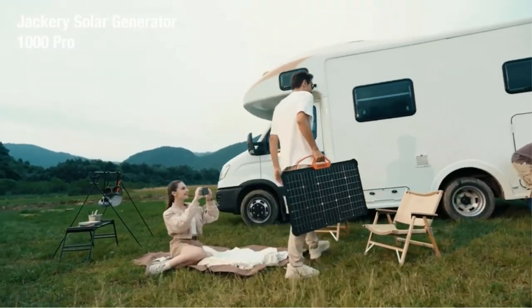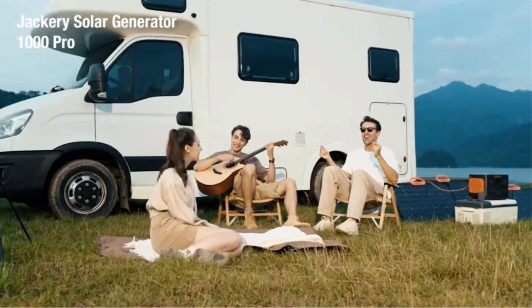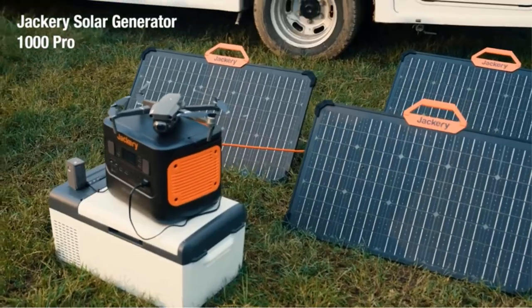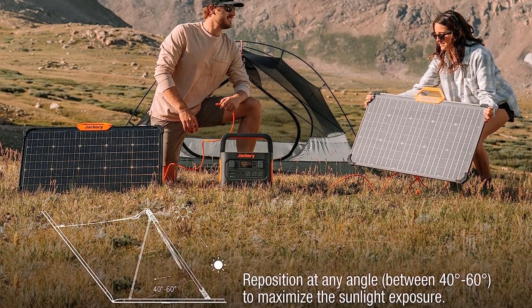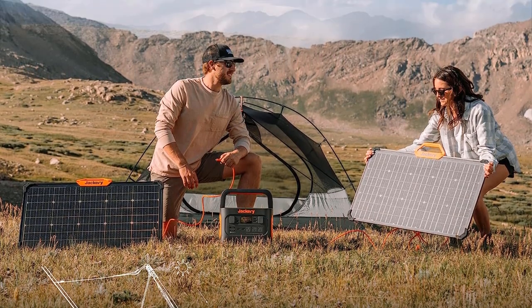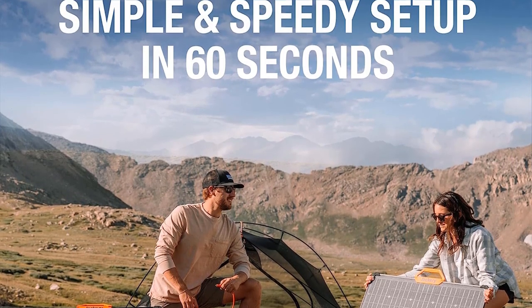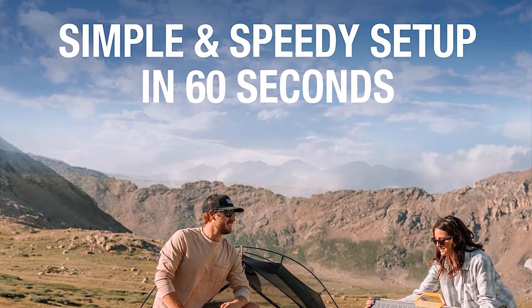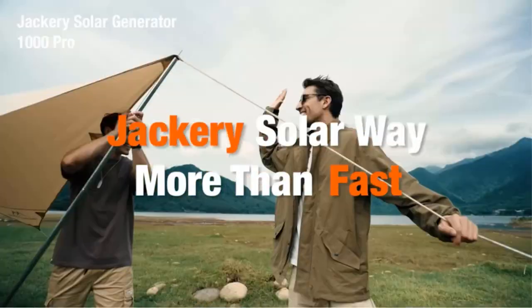With a 46 decibel level, it's much quieter than most traditional portable generators. The Jackery 1000 Pro has two 80W solar panels, an AC power cord, and car charging cables. Charging it is easy — just connect it to the panels or a wall outlet and it'll be fully charged in under two hours. It weighs less than 30 pounds and has a foldable handle and carrying case so you can bring it anywhere you need power.